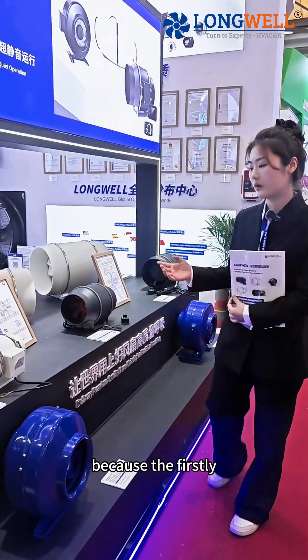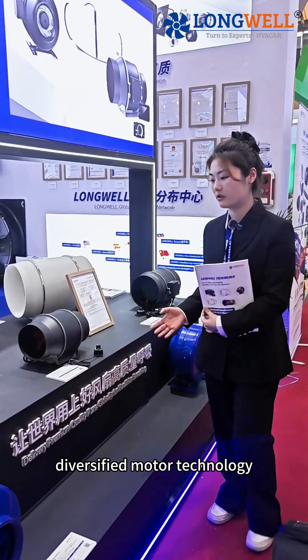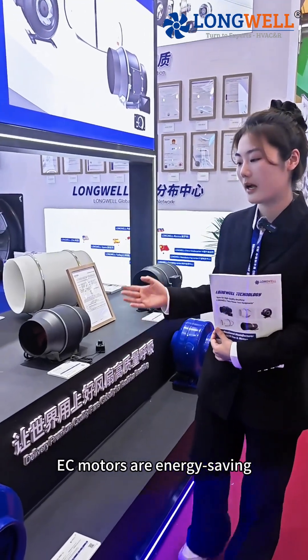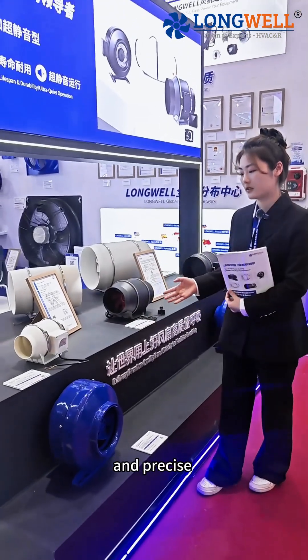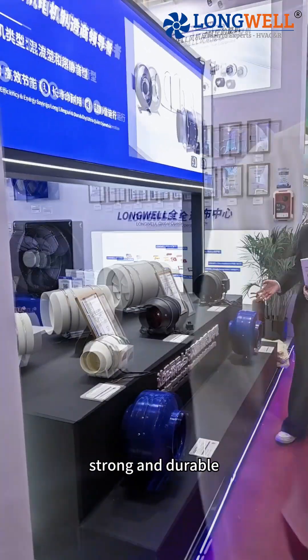When we choose LongWheel, the first advantage is diversified motor technology. EZ motors are energy-saving and precise. DC motors are quiet, and AC motors are strong and durable.